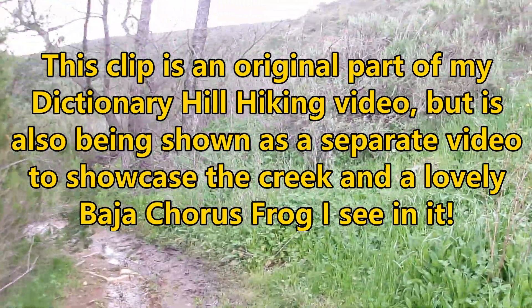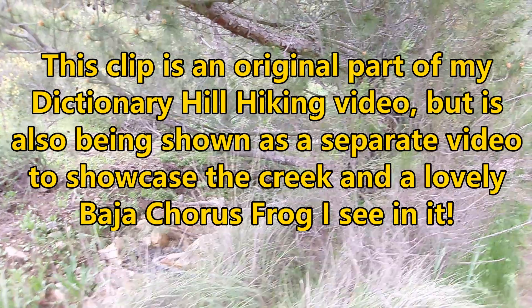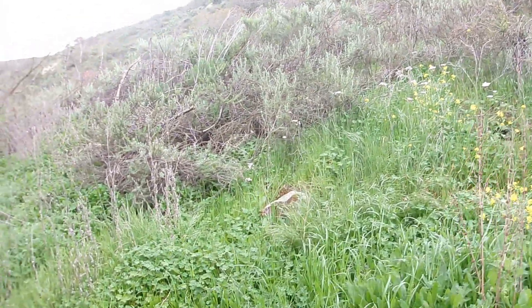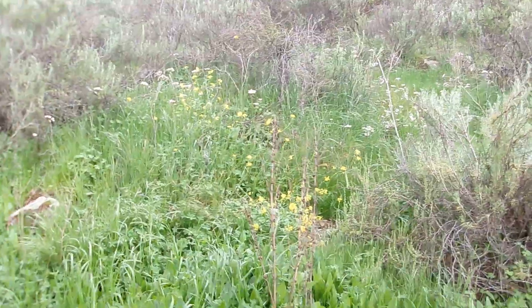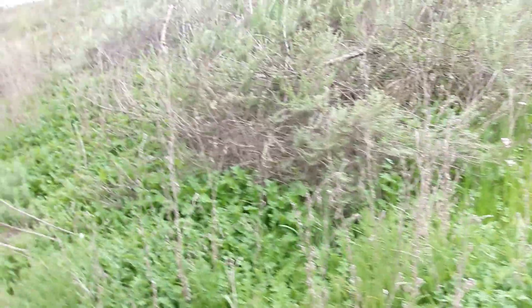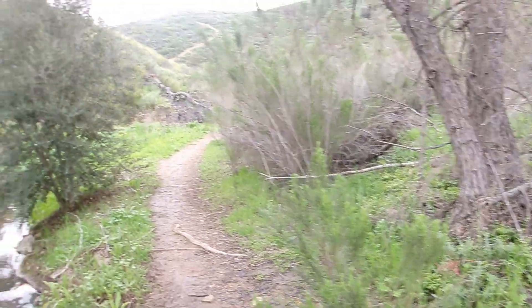I've just got to be very careful of my step. Now you can hear one of the frogs croaking right now. There's literally a stream in the middle of the trail, so I'm trying to be as careful as I can to get through this. I know there's going to be a lot of water at the end of my hike too, underneath those river red gum eucalyptus trees.